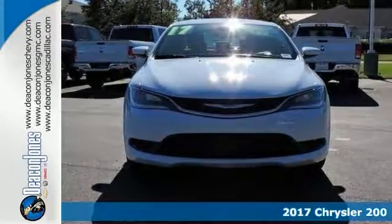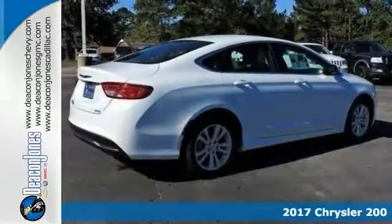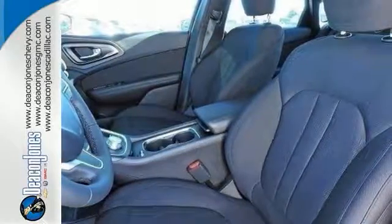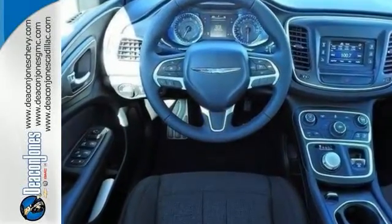It's a 2017 Chrysler 200, engineered and built with pride. This mid-sized sedan has virtually seamless curves for a streamlined yet aggressive stance. The exclusive 9-speed automatic transmission enhances performance and fuel efficiency with smooth gear changes.